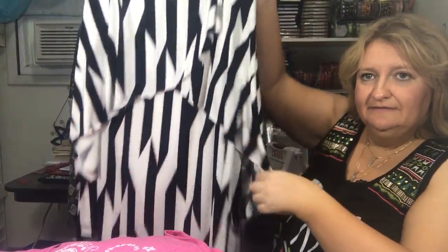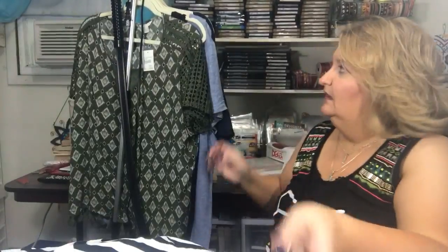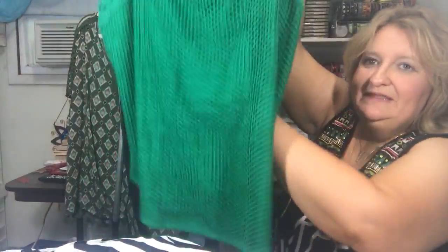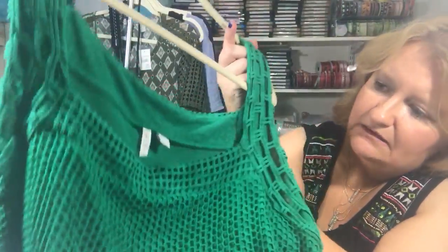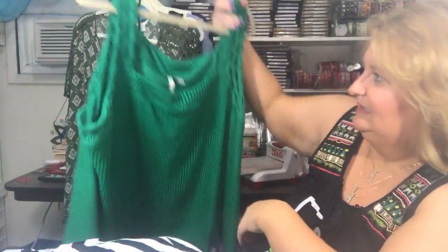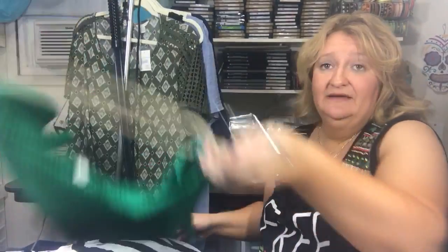Got this — just a dressy little flowy top I can wear to work. Back to the green — I really love this. It's kind of a knitting/crochet-ish detail. I think that was on clearance. I was gonna wear it earlier, that's why I took the tag off.